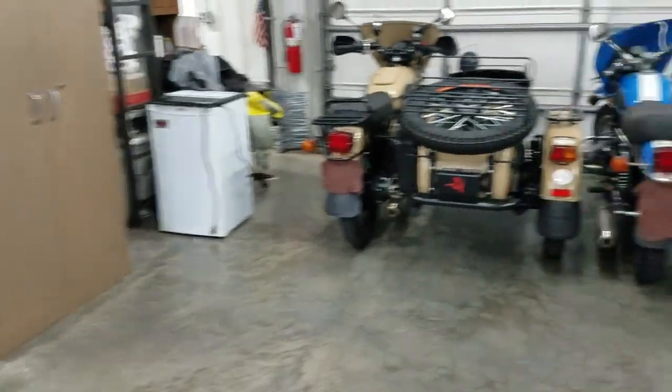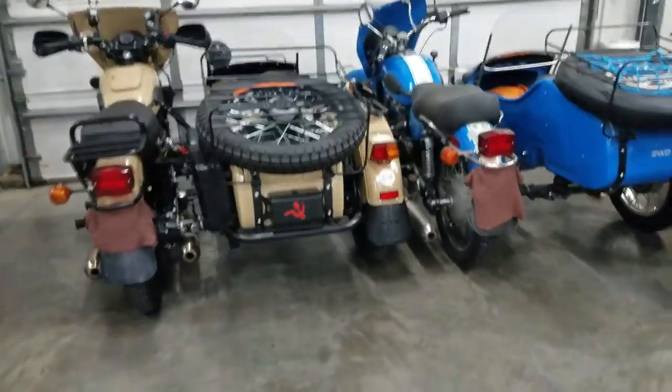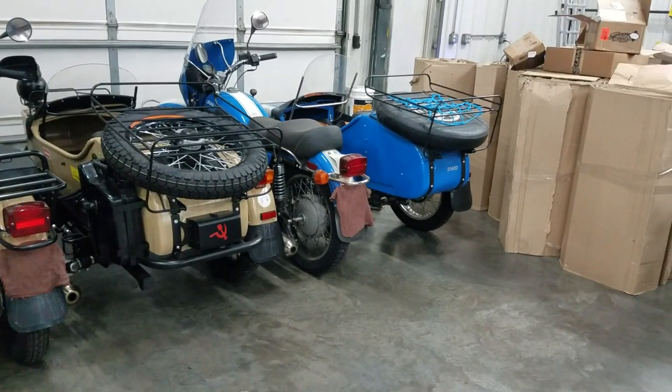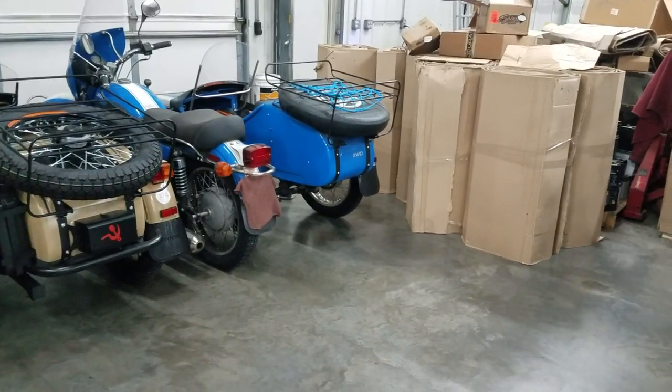Tomorrow being Saturday, we've got a couple customers picking up motorcycles we worked on — a 2017 Sahara, and then a 2013 — or 2011, 12, 13, somewhere in there — blue and white patrol. You can see the cardboard stack starting to grow.